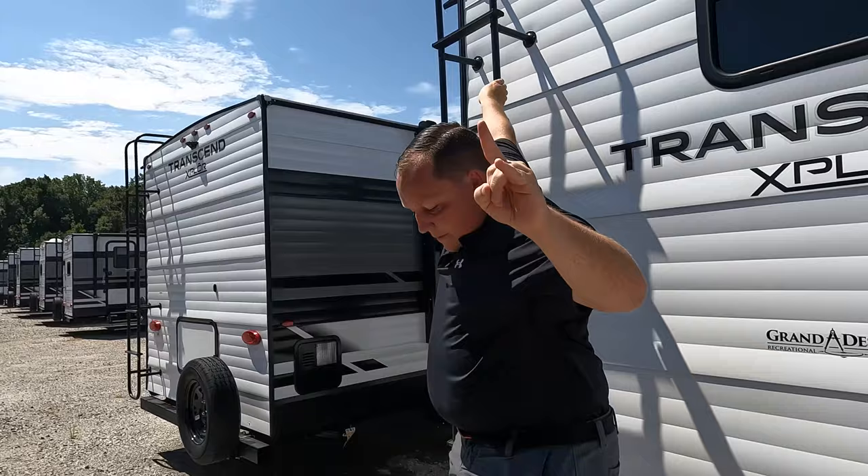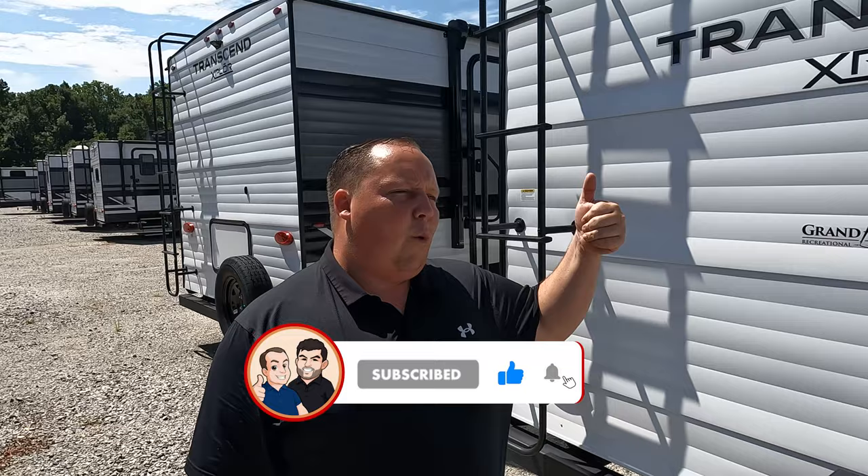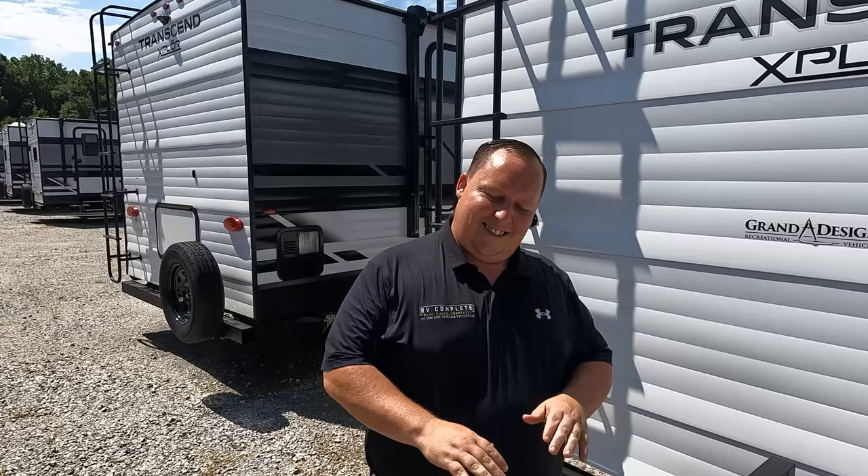If you haven't already, make sure you guys smash that thumbs up button — one of the RV salesmen is taking his fat ass up on the roof showing you what features the roof has to offer. Nobody else does that!